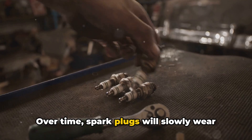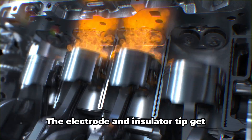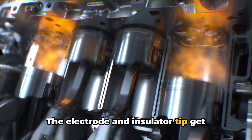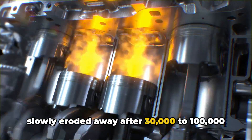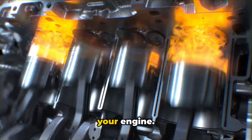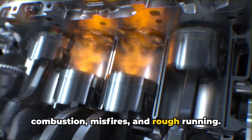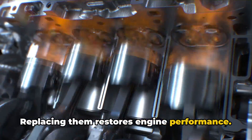Over time, spark plugs will slowly wear out from the heat and pressure inside the combustion chamber. The electrode and insulator tip get slowly eroded away after 30,000 to 100,000 miles depending on the plug design and your engine. That wear causes less efficient combustion, misfires, and rough running — replacing them restores engine performance.